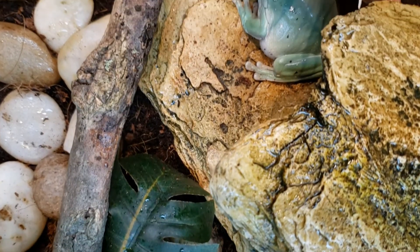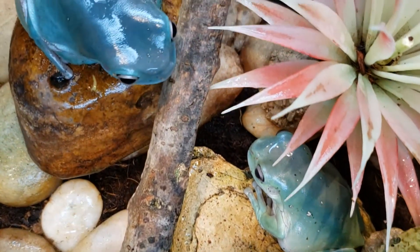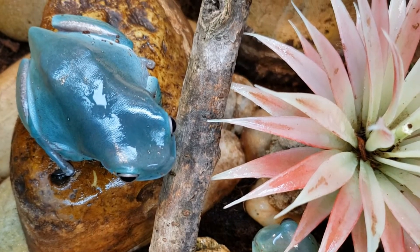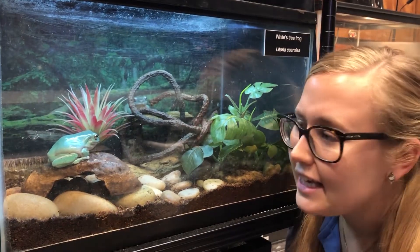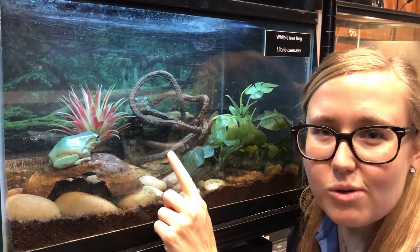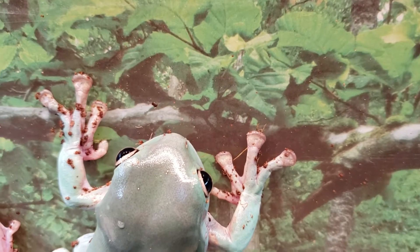All frogs love water, but these frogs specifically love water in forests and trees. They're arboreal, which means they can climb. Now you might be thinking, how can they climb? They're not a monkey, they don't have lots of legs. What they do have is really sticky toes — they have a special mucus on their toes that helps them stick to things.